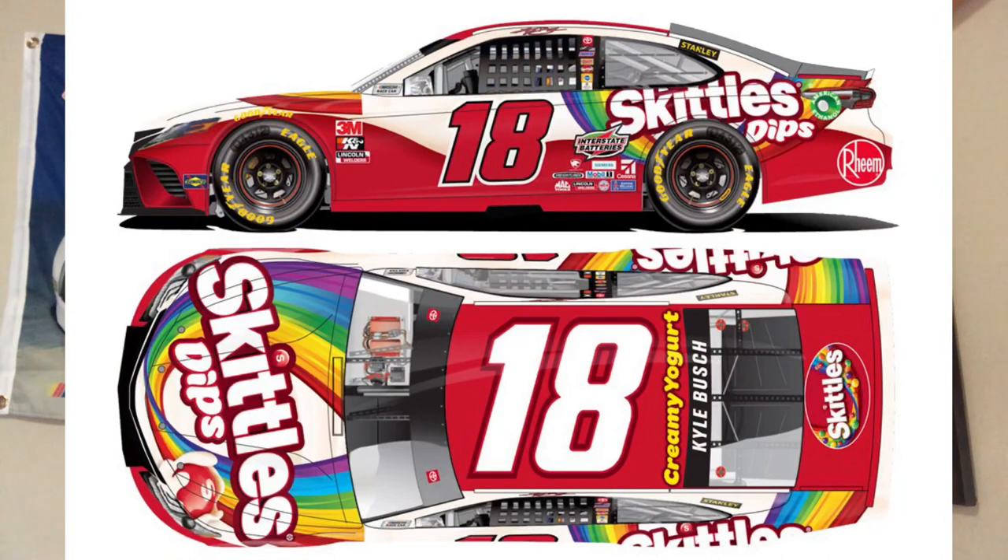Kyle Busch's Skittles Dips car — I like the original Skittles better. This one gets a flat seven. It's just weird looking — the white and the red together doesn't look right, and the number 18 being red on top of the red just doesn't look right.